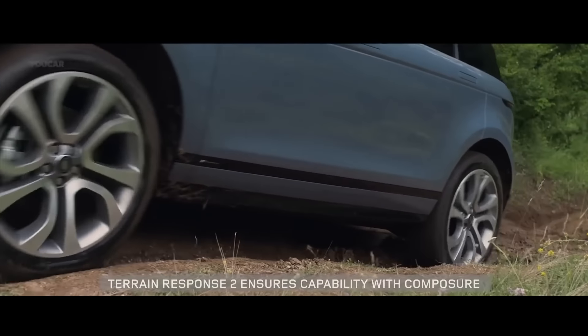También la capacidad de vadeo ha sido mejorada: anteriormente era de 50 centímetros, ahora ha pasado a 60 centímetros, mejorando de manera considerable la capacidad de vadeo de este vehículo.